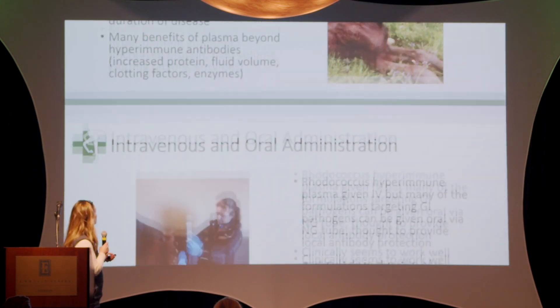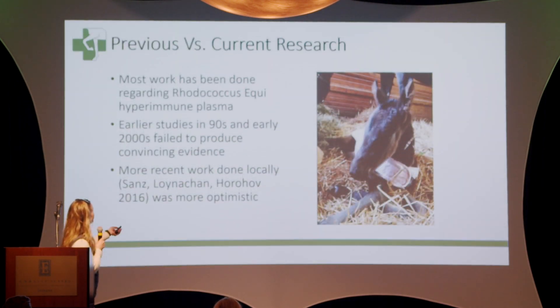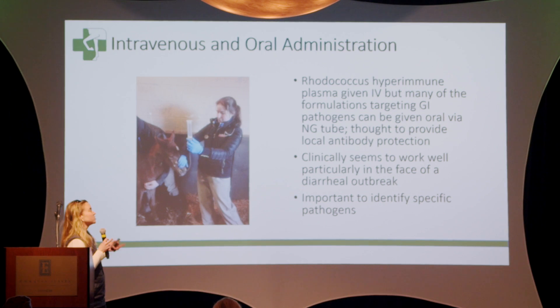Here's Dr. Lily Haywood tubing this foal — she is tubing this plasma to this foal orally. Normally the Rhodococcus hyperimmune plasma we like to give IV, but some of these formulations also can target GI pathogens and can be given orally, so as to give a local antibody protection. It can be given either way, but a lot of farms prefer to give a little bit orally just to fight some of these GI diseases.